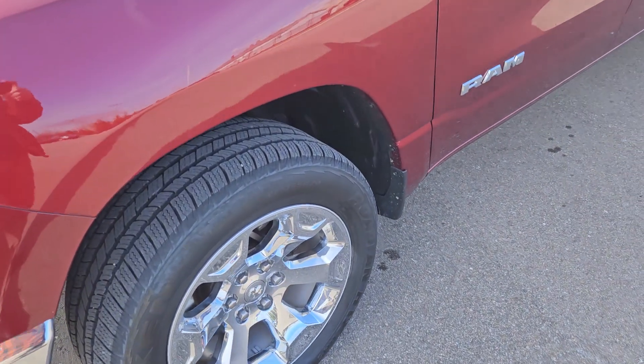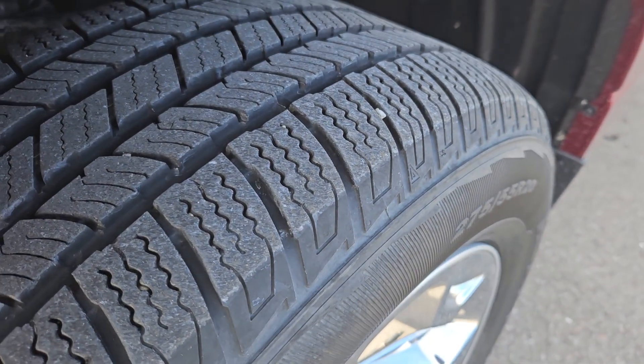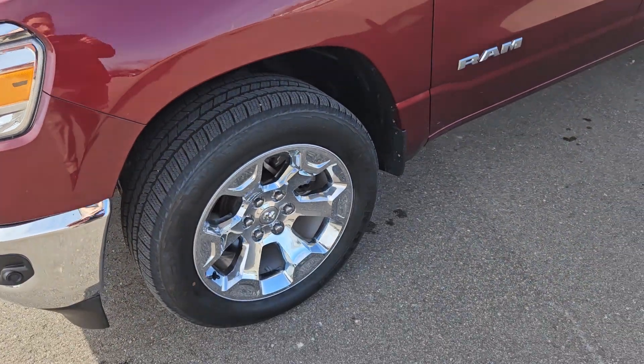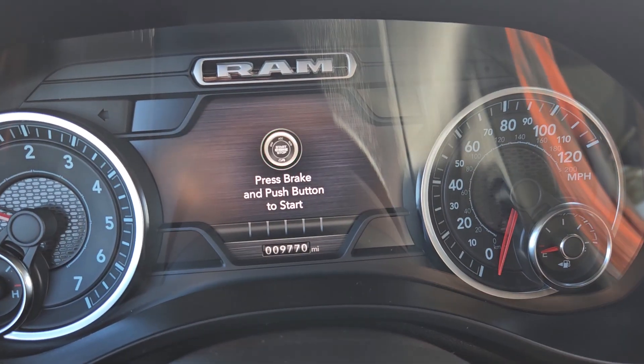Now just take a guess at the odometer with factory tires that are this deep. What's your best guess? Go ahead, come up with it. Let's find out. If you said less than 10,000 miles, you're right on the money.